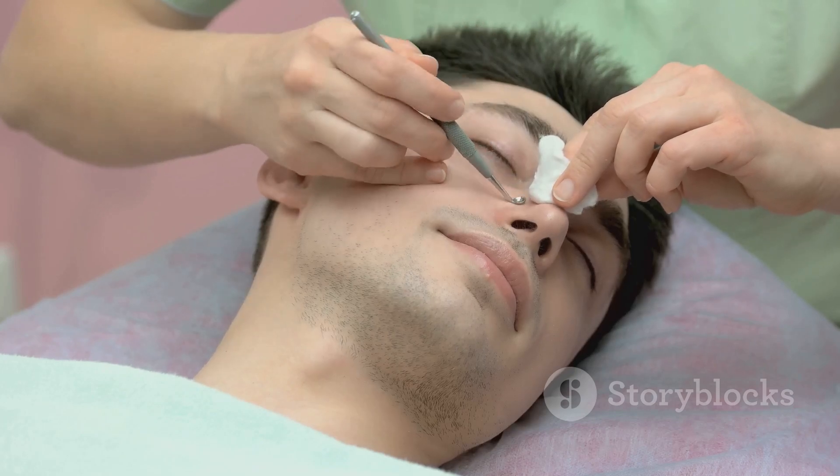So, there you have it — a comprehensive guide on how to get rid of blackheads on your nose. We've talked about the things you shouldn't do, like squeezing and using pore strips. We've explored home remedies and over-the-counter products that can help. Lastly, we touched on professional extraction and preventative measures. Remember, everyone's skin is different, and what works for one person might not work for another. We want to hear from you — what's your experience with blackheads? What methods have worked for you? Share your stories in the comments below, and don't forget to like, share, and subscribe for more skincare tips. Until next time, keep glowing.